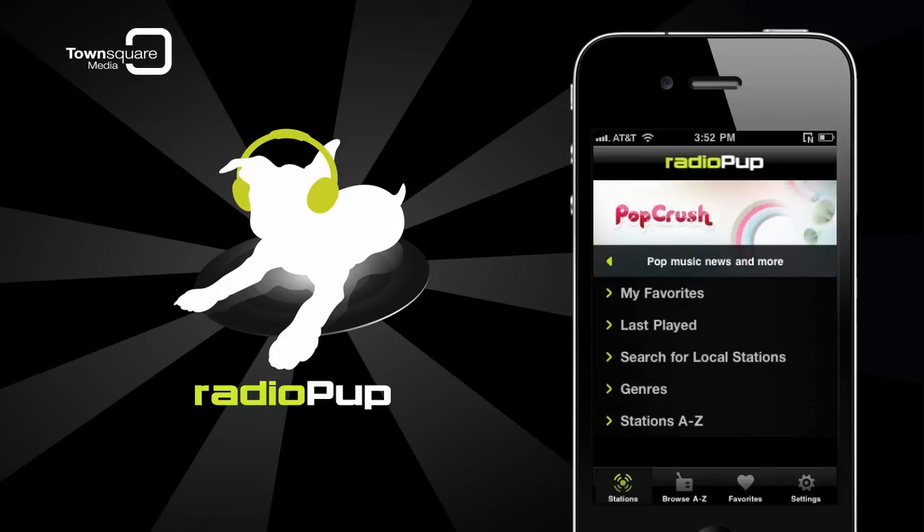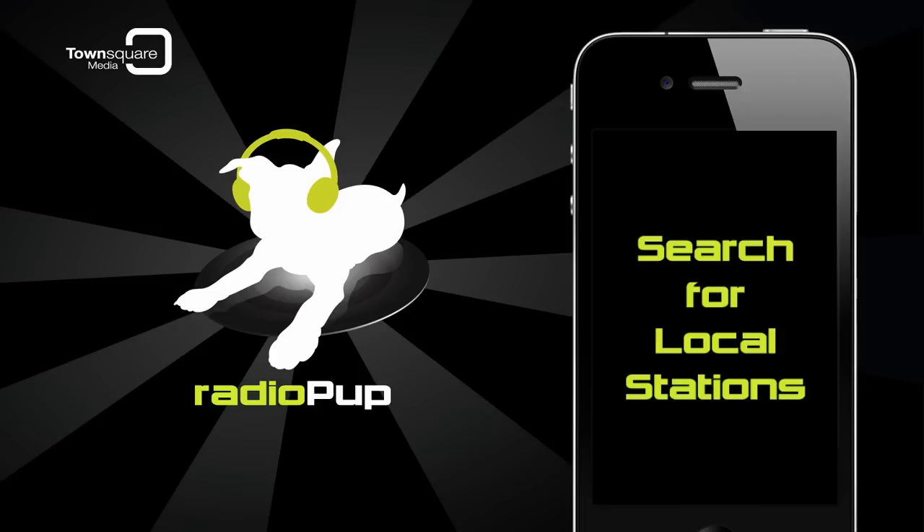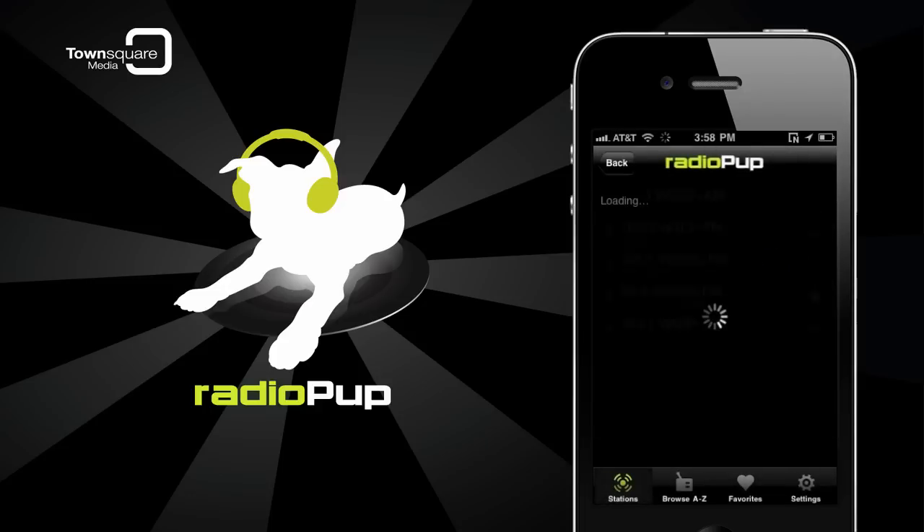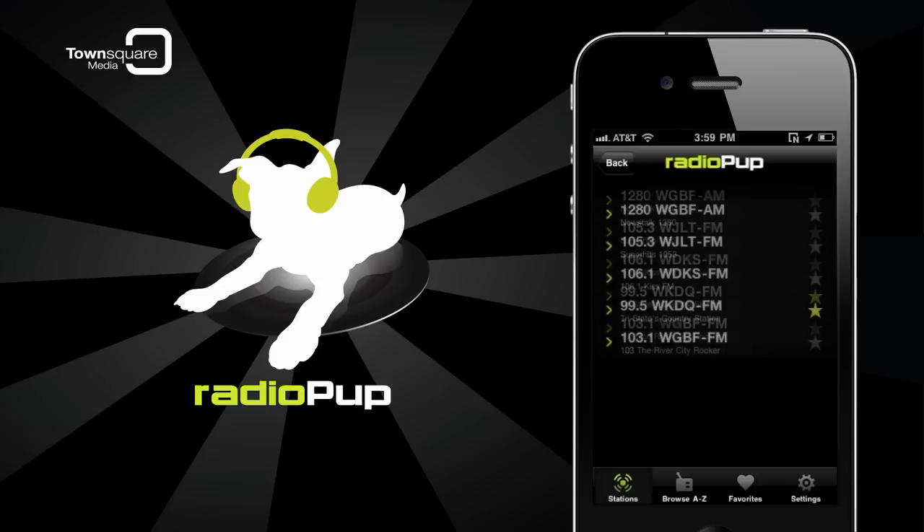Now let's find some music to listen to. To look for radio stations broadcasting near you, tap Search for Local Stations. If you're in Evansville, Indiana, for example, you're given the choice of these five stations.